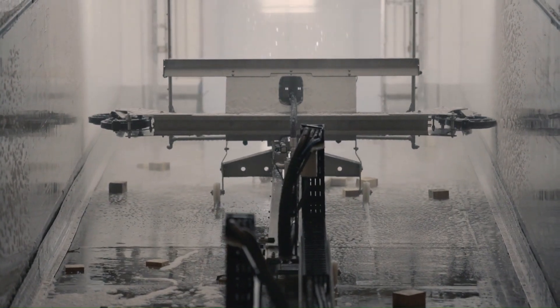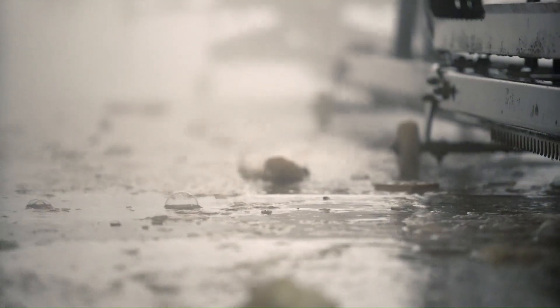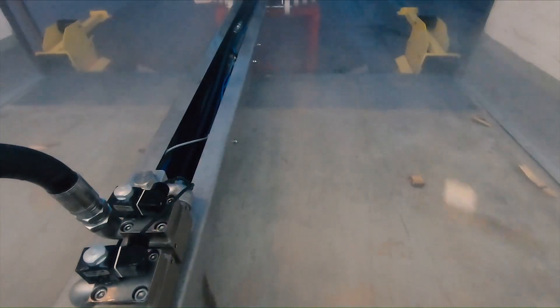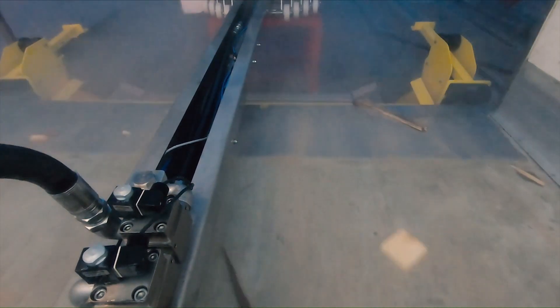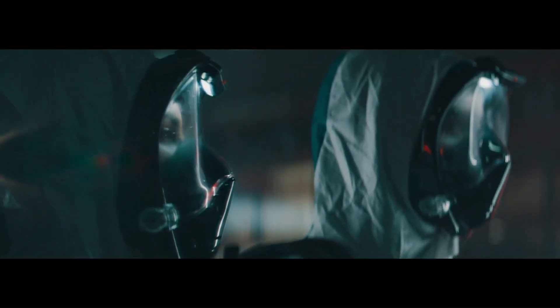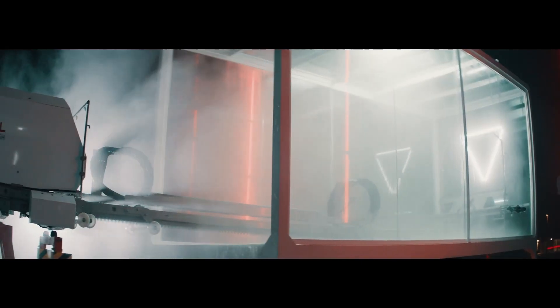The Intrawash system is equipped with high-pressure jets and specialized brushes that can tackle even the toughest grime and dirt. It features a high-pressure system that can clean a 53-foot trailer in as little as three minutes and sanitize it in six minutes. Ideal for commercial fleets and industrial applications, the Intrawash sets a new standard in vehicle cleaning technology.